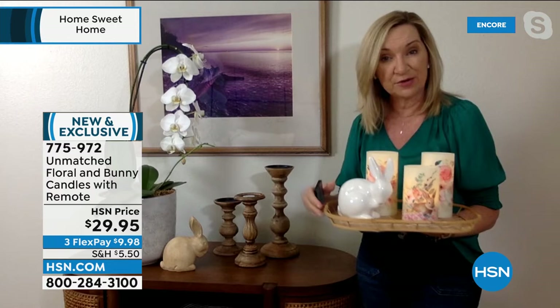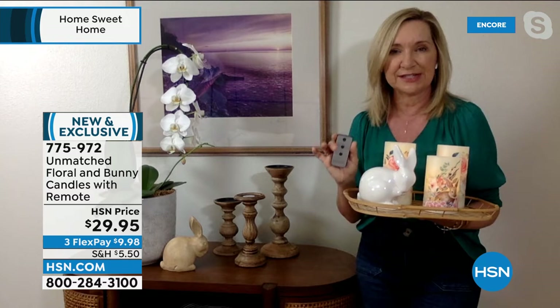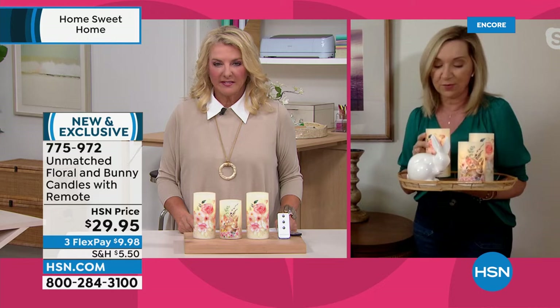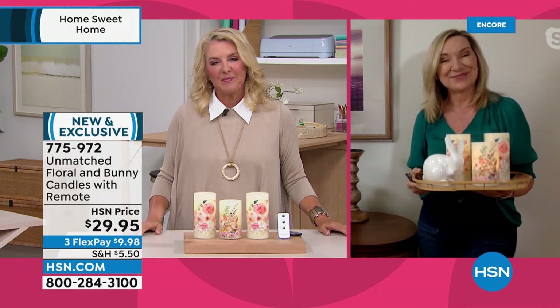You don't need to be a designer. With Unmatched, you can just put them on a plate or a tray for an instant centerpiece, run them down your table — very safe. They really sip the batteries, so you get a lot of battery use, especially with the timer. Realistic glow, super safe, real wax. Three flex pays available. These are brand new today — a This Day Only price.